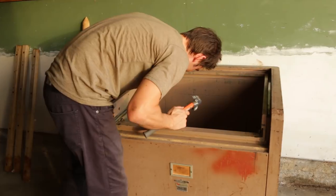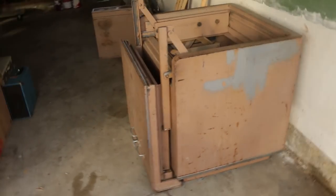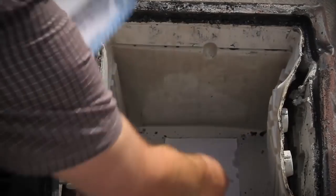The guy at the scrapyard said yes, but he let me know that most safes are actually filled with concrete because that's what keeps them fire resistant. If it were just solid metal all the way through, the metal would be a really good conductor and the things inside would probably roast. What they do is make a barrier throughout the entire safe with concrete that doesn't allow heat from the outside to penetrate the inside.